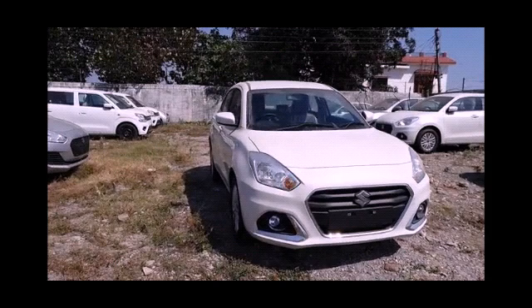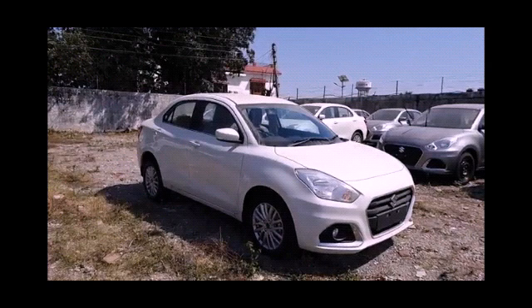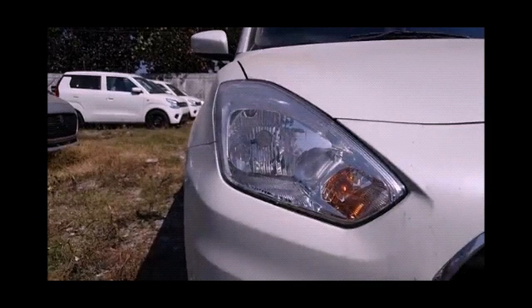If we talk about the AC of this car, this variant gets automatic climate control, all four power windows, central locking, and anti-lock braking system. The seat upholstery is fabric.